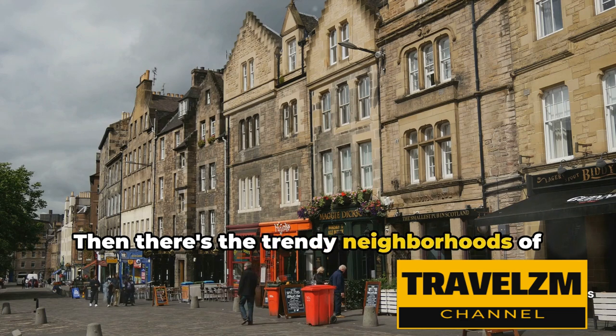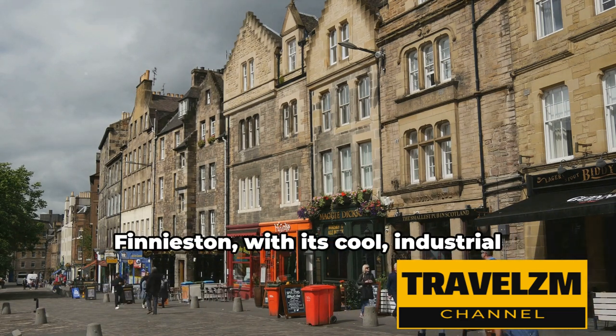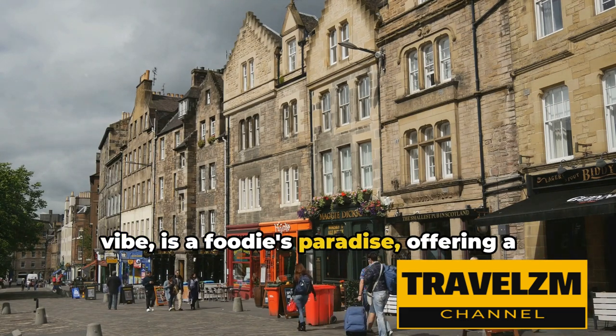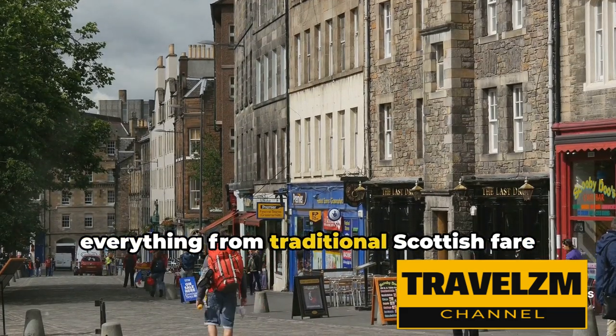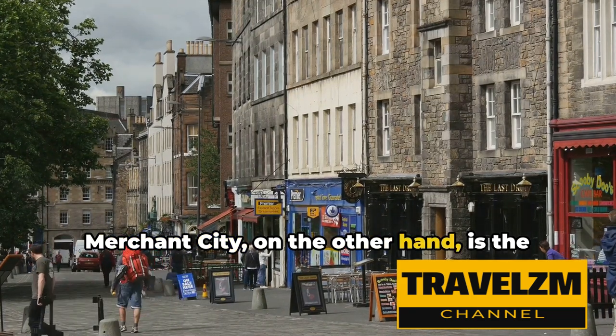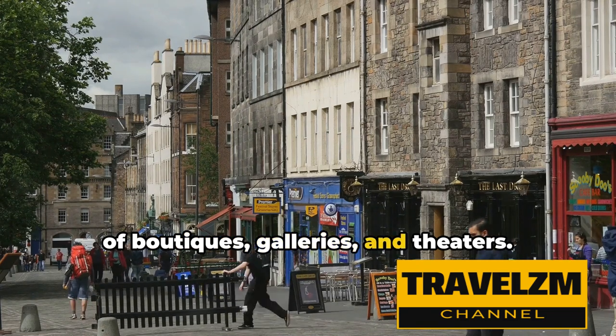Then there's the trendy neighborhoods of Finnieston and Merchant City, where the city's pulse truly beats. Finnieston, with its cool industrial vibe, is a foodie's paradise, offering a wide array of eateries and bars that serve everything from traditional Scottish fare to international cuisine. Merchant City, on the other hand, is the city's cultural heart, boasting an array of boutiques, galleries, and theaters.